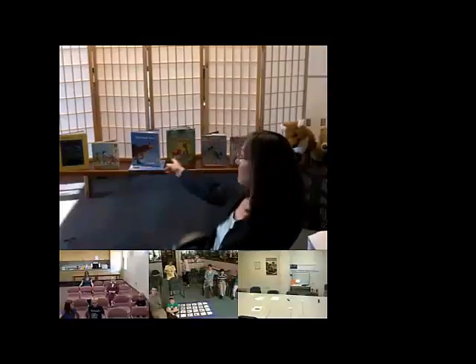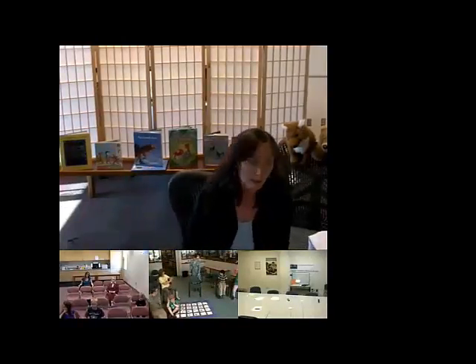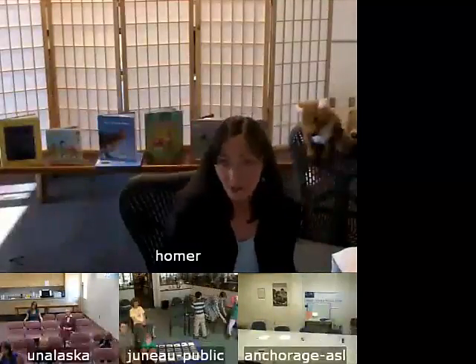My name is Anne Dixon, and I'm a writer and a librarian. Behind me are some of the books that I have written. I'm going to talk to you a little bit about writing books and how books get made. And we'll have a couple stories, too. So that's what we're going to do today.